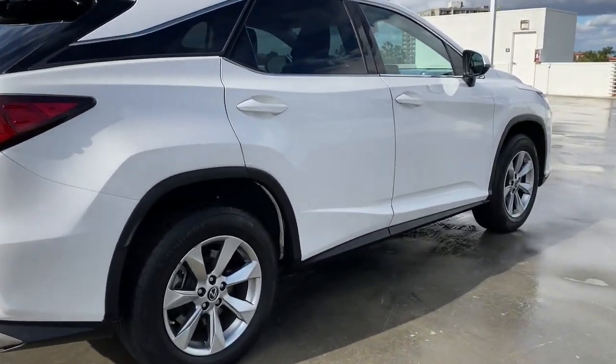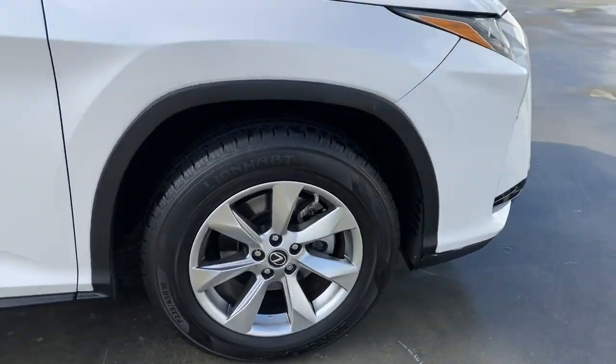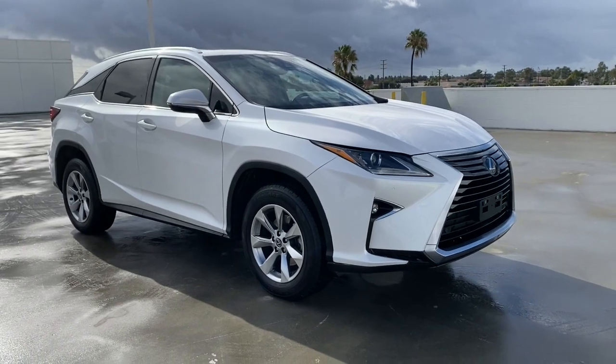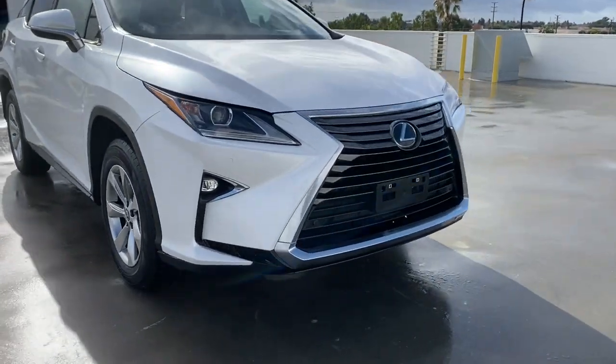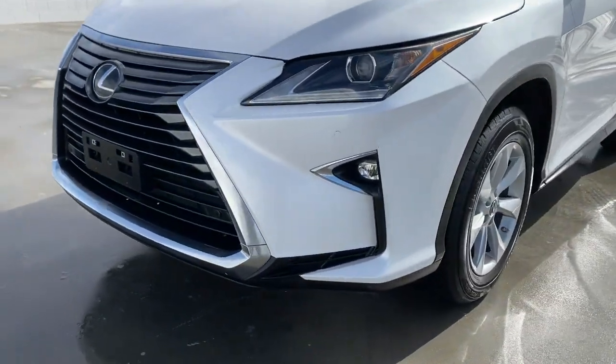The following are some of this vehicle's highlighted options: keyless entry, satellite radio, power liftgate, lane keeping assist, adaptive cruise control, keyless start, heated mirrors, power passenger seat, fog lamps, backup camera.